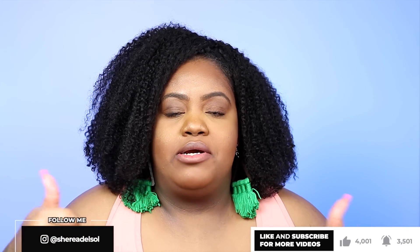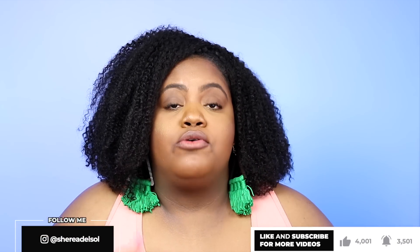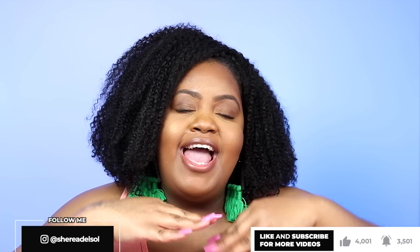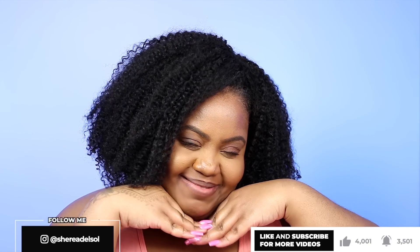I would really appreciate it if you gave this video a thumbs up — it goes such a long way to support my channel. And if you are new here and you've never seen my face but you like my face, definitely be sure to subscribe so you can stick around. Let's get into it!